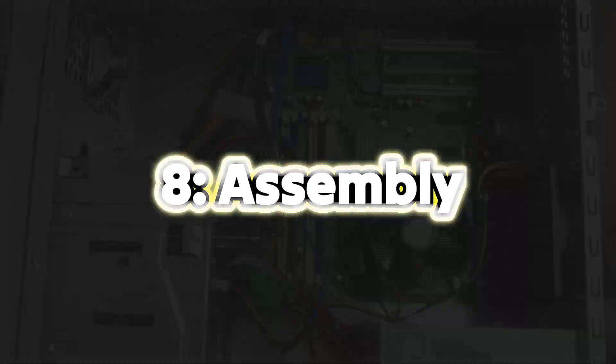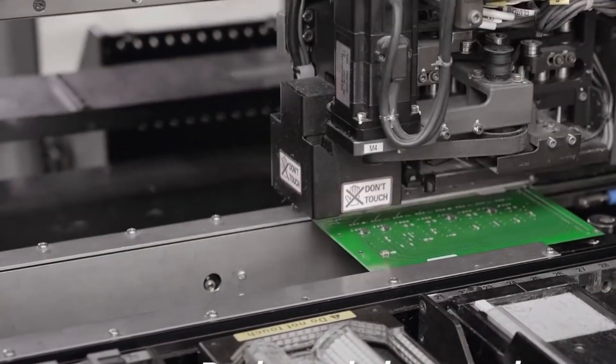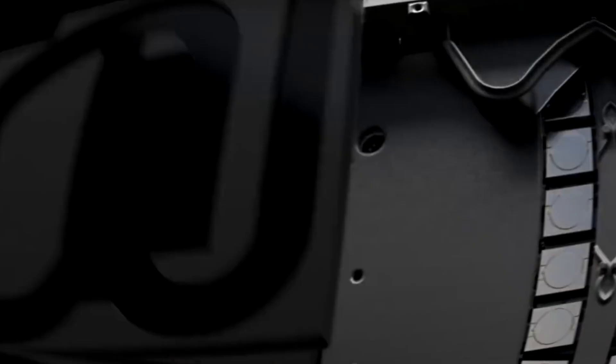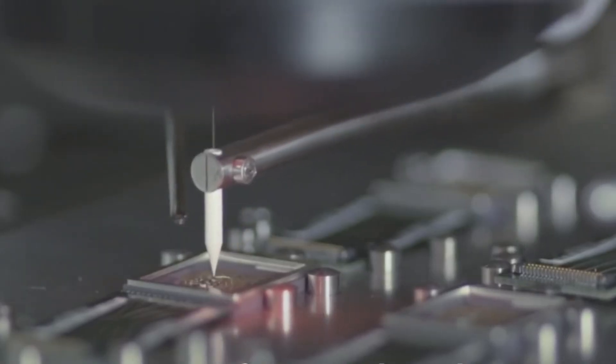Step 8: Assembly. The wafer, now packed with connected circuits, is cut into individual chips. These chips are then packaged in a protective casing that shields them from damage and connects them to the outside world. It's like putting each piece of a puzzle into a tiny box, ready to be a part of a bigger picture.